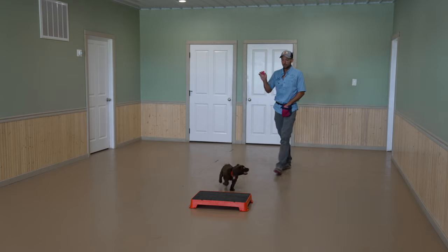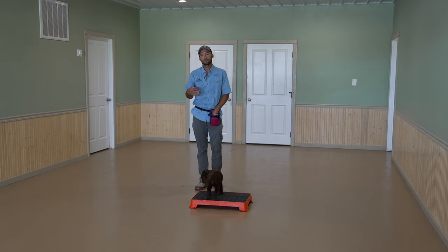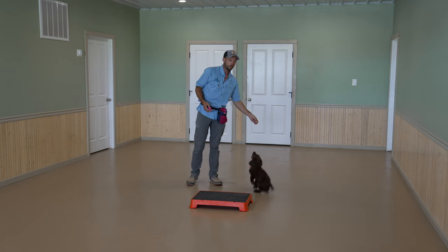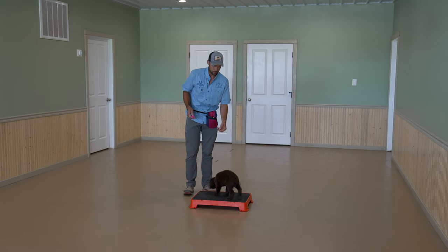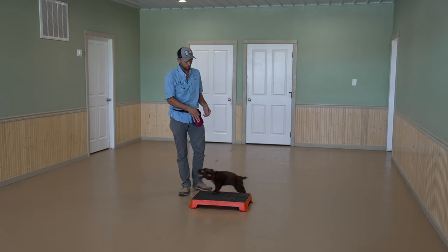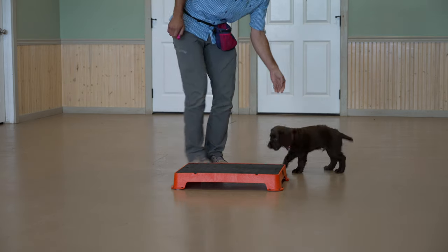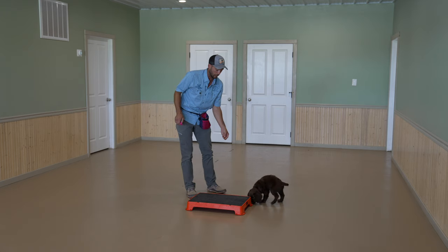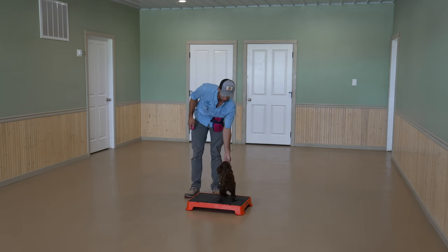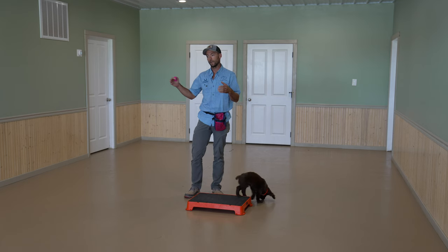We're going to mark any time he gets on the platform. We try not to do too much helping. If your dog is really struggling, you could lure them on, which would look kind of like this. He just thinks this is fun, which is awesome. He was offering the sit behavior a lot, and here he's already doing the same thing with the place board. We'll continue to mark every time he gets on the board. I'm using body language to help steer him essentially toward the platform.